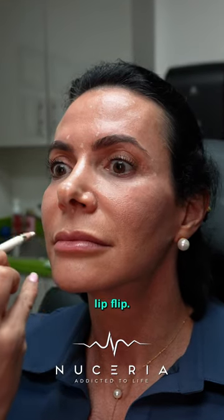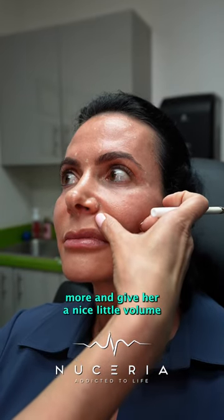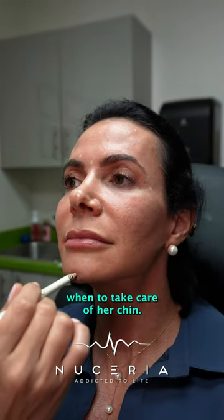We're going to do a little quick lip flip — this is just going to out-turn her lip a little bit more and give her a nice little volume. We're going to take care of her chin so the creases don't fold in.